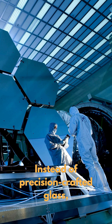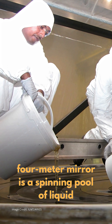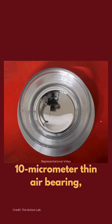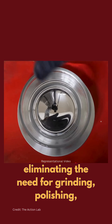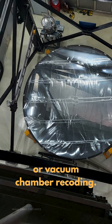Instead of precision-crafted glass, ILMT's 4-meter mirror is a spinning pool of liquid mercury. Rotating once every eight seconds on a 10-micrometer-thin air bearing, centrifugal force sculpts the mercury into a perfect paraboloid, eliminating the need for grinding, polishing, or vacuum chamber recoding.